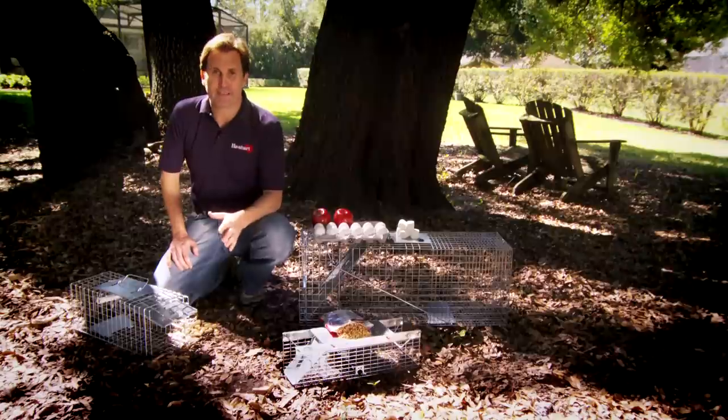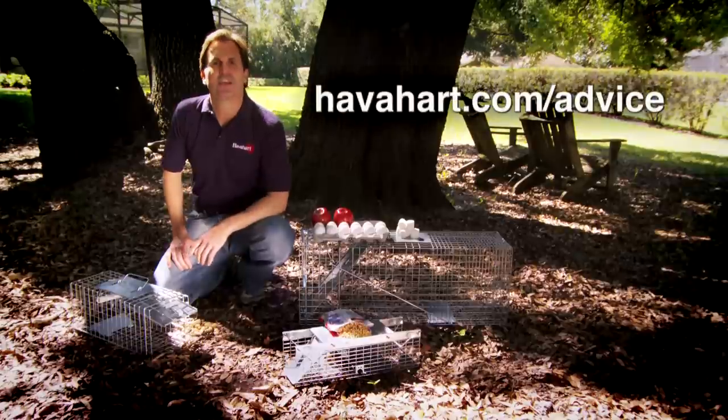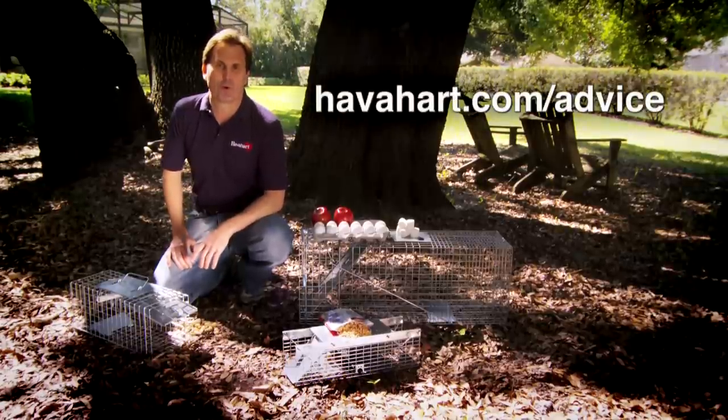For help identifying your uninvited guest and determining what species-specific lures can entice him into the trap, check out the Critter Library on the Have a Heart website.